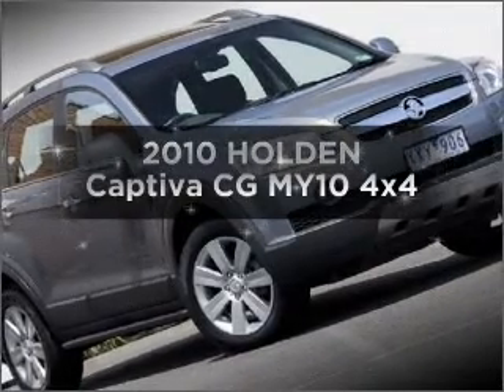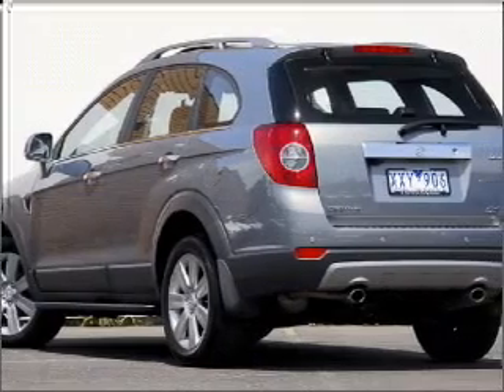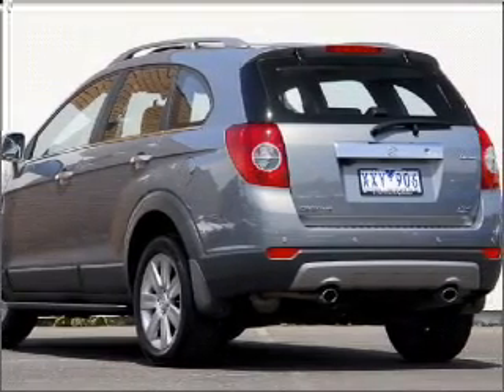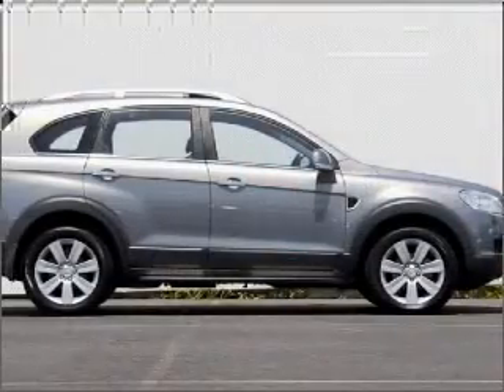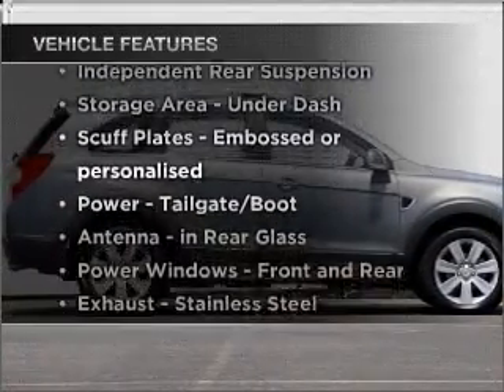Searching for a 2010 Holden Captiva? Travel the roads in style and comfort in this great vehicle. Enjoy these notable features that are included in this ride.